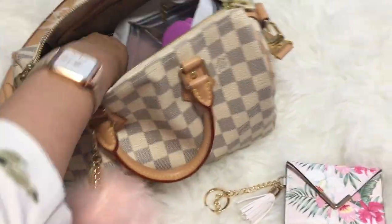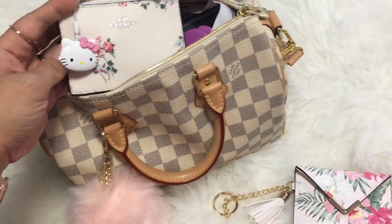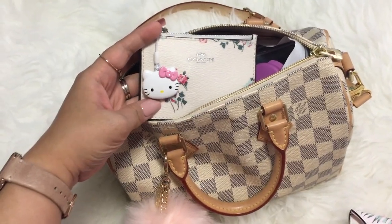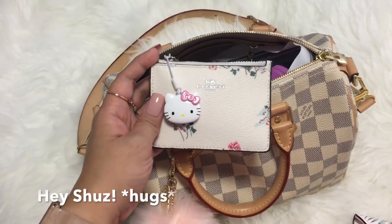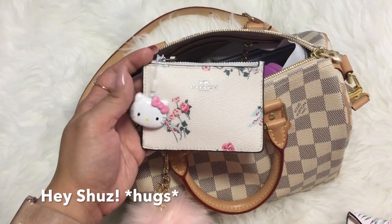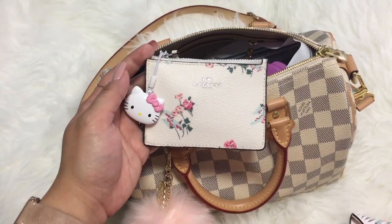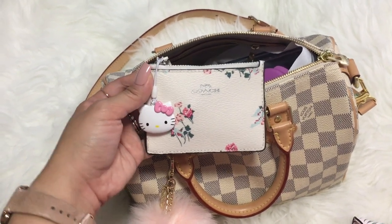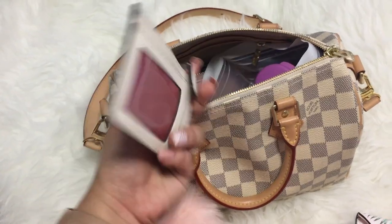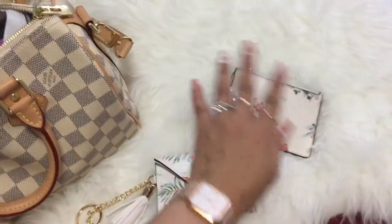So the next thing I have — I have my Coach key holder. This is a gift from one of my best friends. She gifted it to me when I was leaving for Canada, and she has one too, and she also gifted one to my mom. So we have a trifecta of Coach key pouches. I just have my apartment keys inside here.